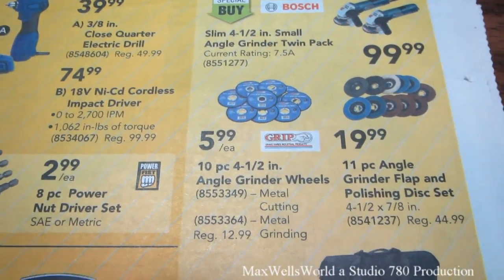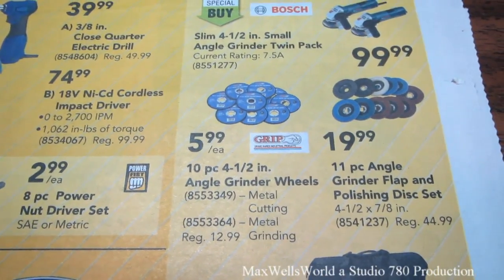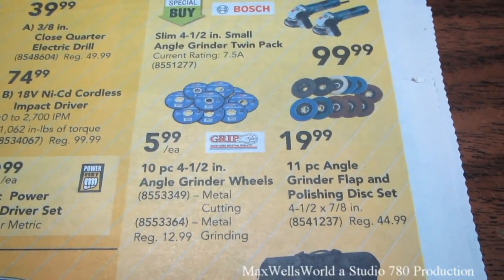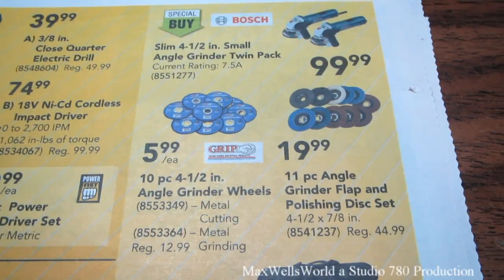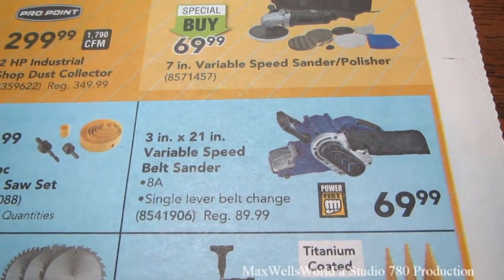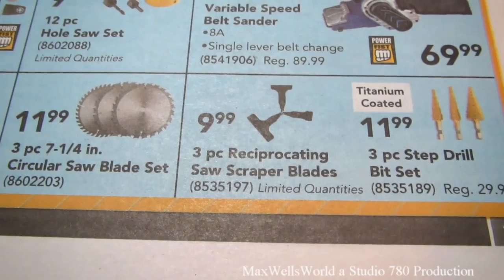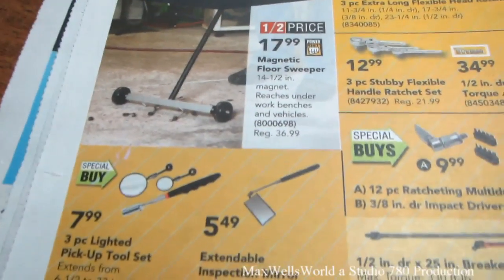A 10-piece 4-1/2-inch angle grinder wheel set for $5.99 — metal cutting or metal grinding, your choice. Regular price is $12.99. An 11-piece angle grinder flap disc and polishing disc set, regular $44.99, on sale for $19.99. A 3-inch by 21-inch variable speed belt sander for $69.99. Three-piece reciprocating saw scraper blades for $9.99, and various other accessories.